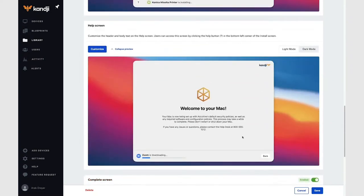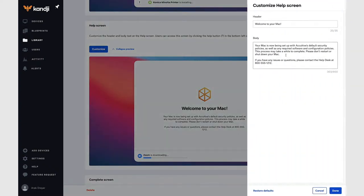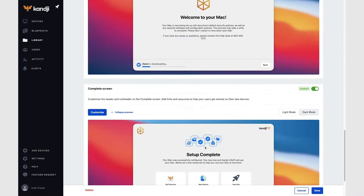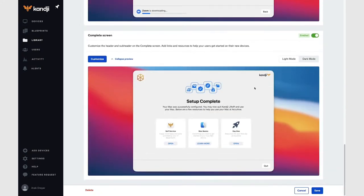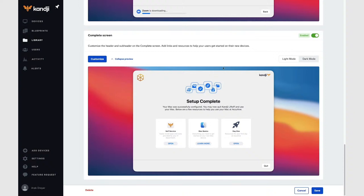Remember in the demo when I clicked that question mark in the lower left-hand corner — that got me the help screen. You can customize the help screen as well: change what the header is and what the body is. And again, I can display what the dark mode and light mode look like. Finally, the complete screen — I can enable and disable that with the toggle. I think it's pretty cool to show the user what the next steps are, so I'm going to turn that back on.